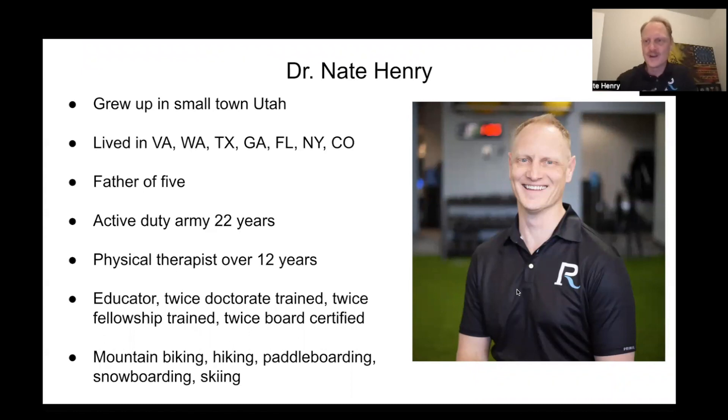Hi, I'm Dr. Nate with PhysioRoom, and I hope you'll grant me four minutes to tell you why I think you should consider us for the treatment of your patients that suffer from temporal mandibular disorder.